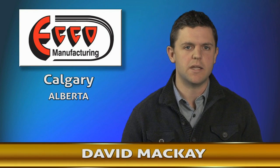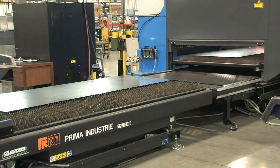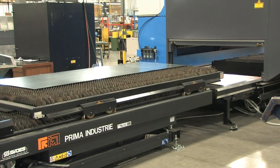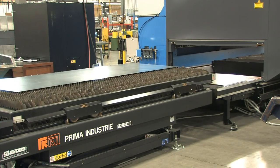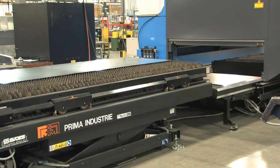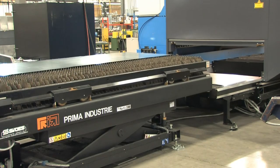We decided on the Prima Power machine for several reasons, one of them being the material pallet swap time. With other manufacturers, their swap time was almost double from beam-on to beam-on. Because we're a high-volume manufacturer, that time is precious to our manufacturing process.